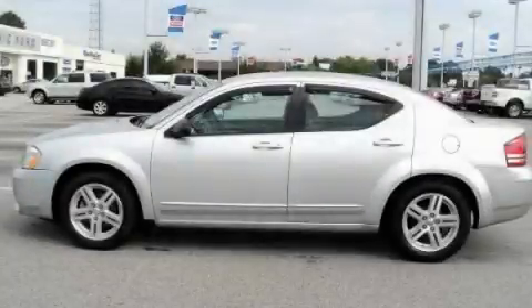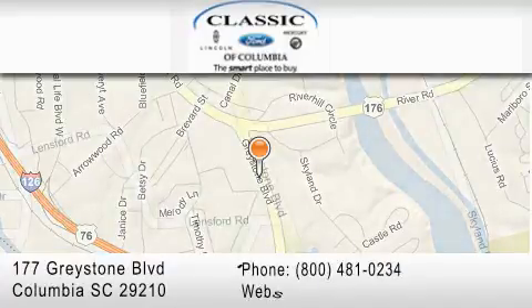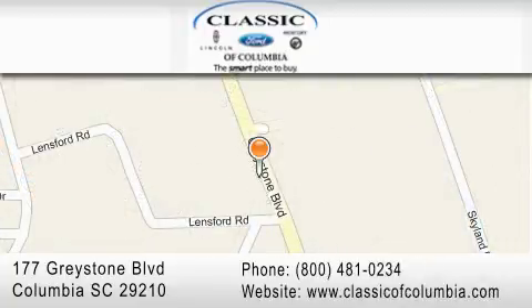Contact us today to schedule your opportunity to see this automobile in person. Classic Ford of Columbia is located at 177 Greystone Boulevard in Columbia. Our goal is to exceed all of your expectations to ensure that you'll return for future visits. Thanks.